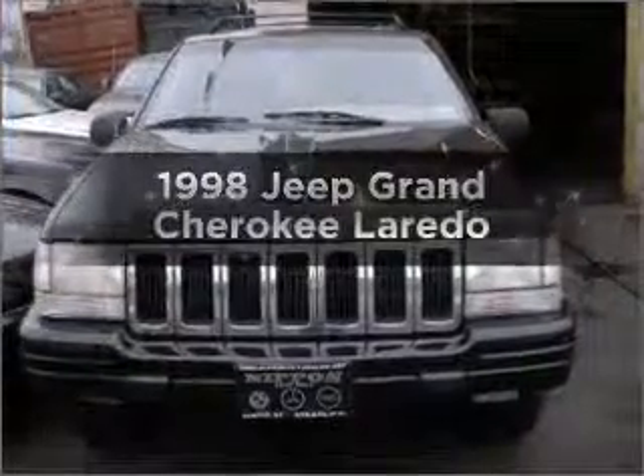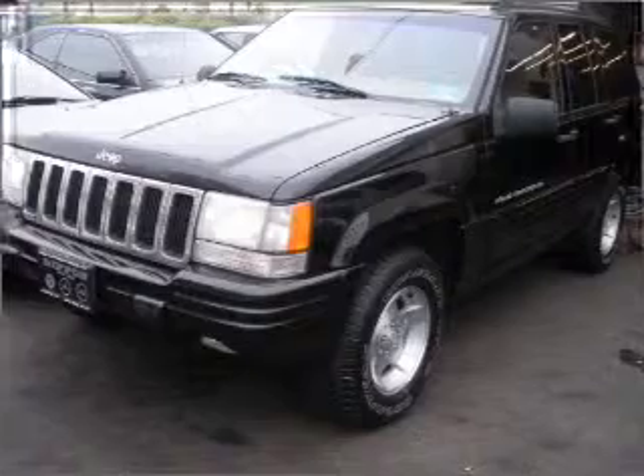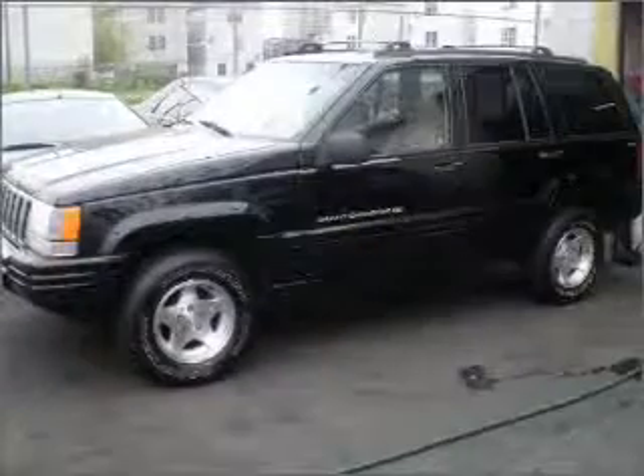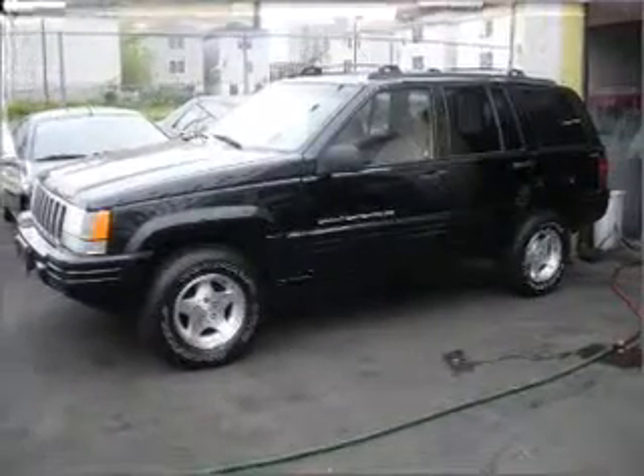Everything you need under one roof with this great vehicle. With a solid 6-cylinder engine connected to a smooth shifting automatic transmission, premium wheels lend a distinctive appearance. You will appreciate the safety feature of anti-lock brakes.